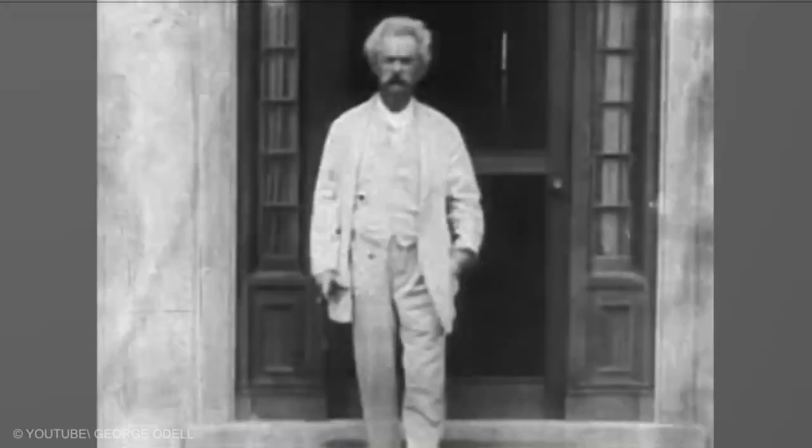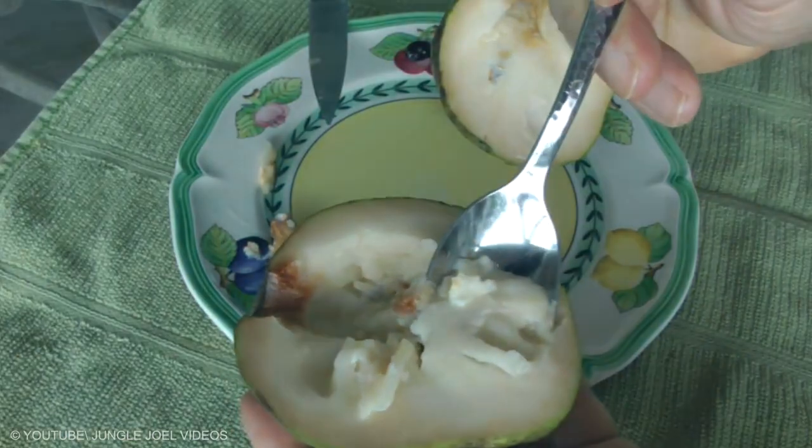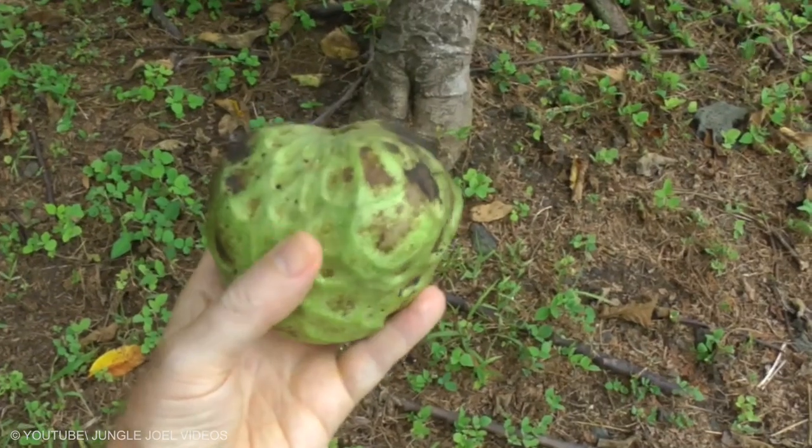Cherimoya: American writer Mark Twain called it the most delicious fruit known to men. Its creamy texture makes the fruit more enjoyable when chilled and eaten with a spoon. Descriptions of its taste vary, but most get a hint of banana, strawberry, and pineapple. The fruit has a very short shelf life, which is one reason why it's so hard to find.